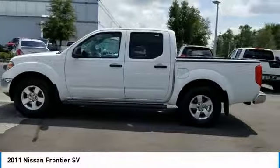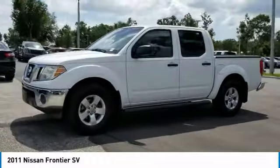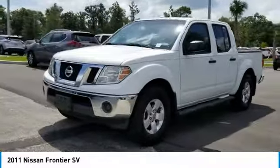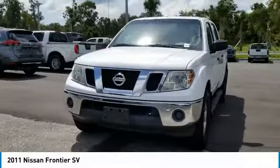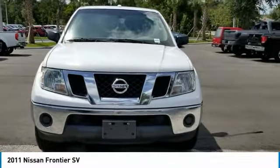Here are some of this vehicle's great options: stability control, traction control, keyless entry, anti-lock braking system, power steering, adjustable steering wheel, driver airbag, cruise control, aluminum wheels, and four-wheel disc brakes.